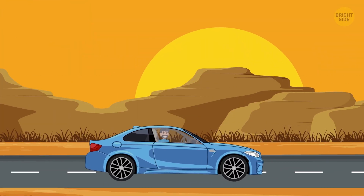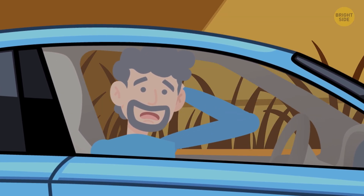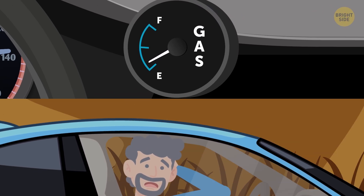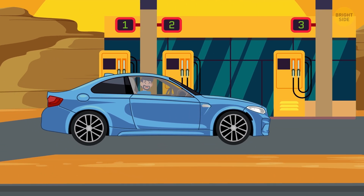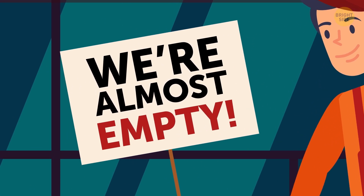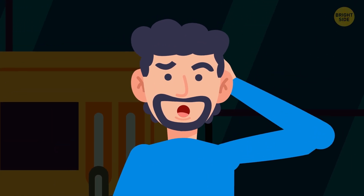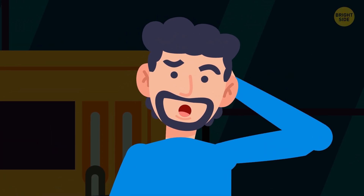Picture this. You're driving on a highway and suddenly see something you've failed to notice earlier — your gas tank is almost empty. You drive to the closest gas station, only to find they have no other gas but 87. Should you pump it inside your car or not? What's the difference between those numbers? Let's find out!